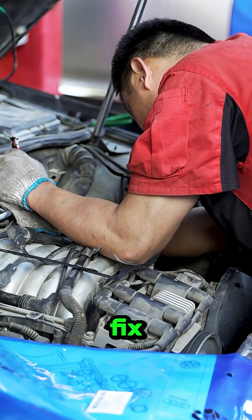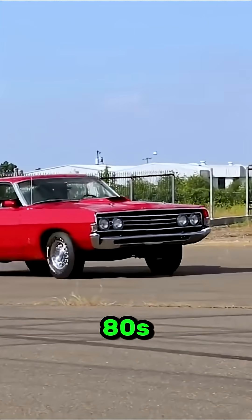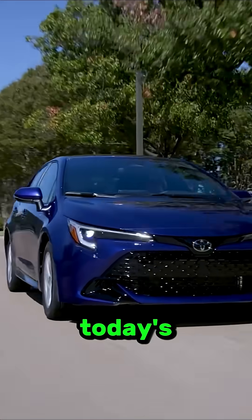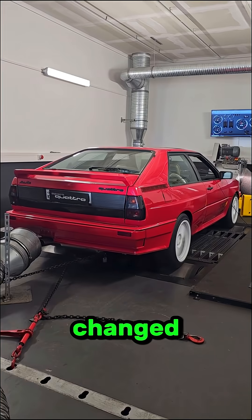Why are old engines easier to fix? Ask any mechanic, and they'll tell you cars from the 80s and 90s were simple, tough, and easy to work on. But today's engines? Pop the hood, and it looks like a spaceship under there. So what changed?